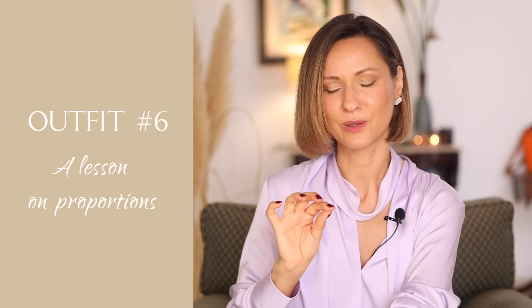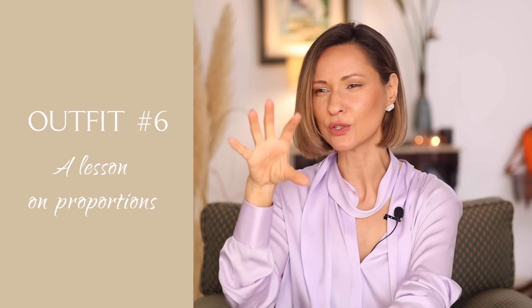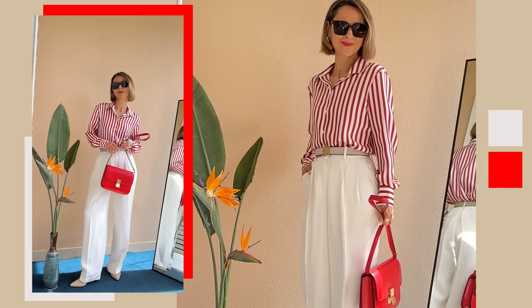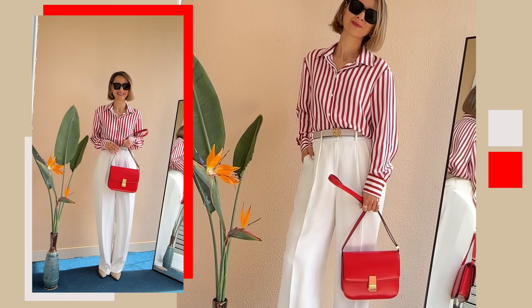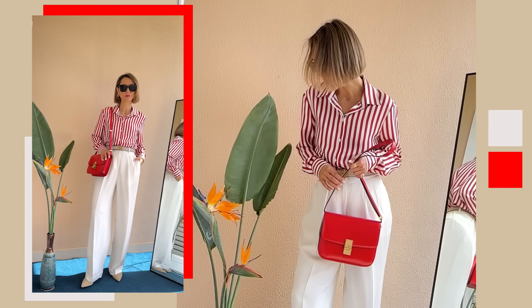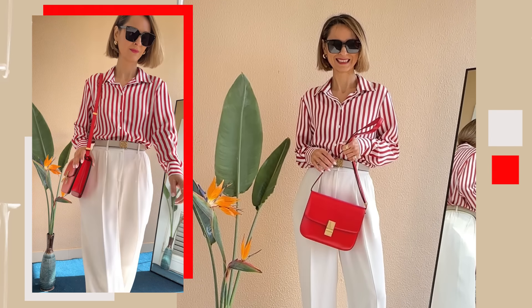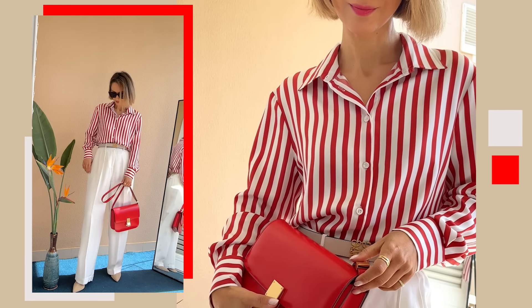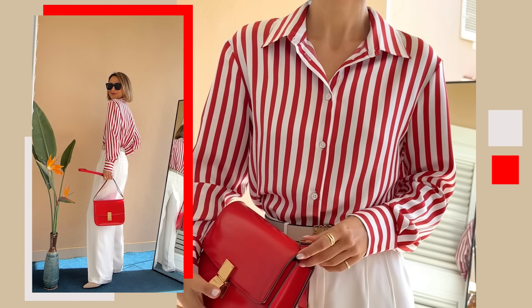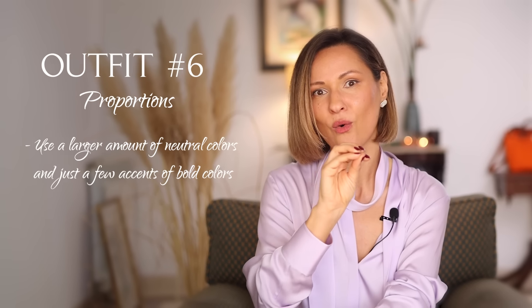Outfit 6 and a lesson on proportions — an absolutely key element when playing around with color combinations, especially if you want to introduce one bold, true color. The silk blouse and pants are from LilySilk; my old classic bag is from Celine. If your aim is to put together an outfit that's elegant and sophisticated yet bold in color, the trick is to let a neutral shade take the lead, with brighter hues serving as accents. Keep in mind: use a larger amount of neutral color and just a few accents of bold colors.